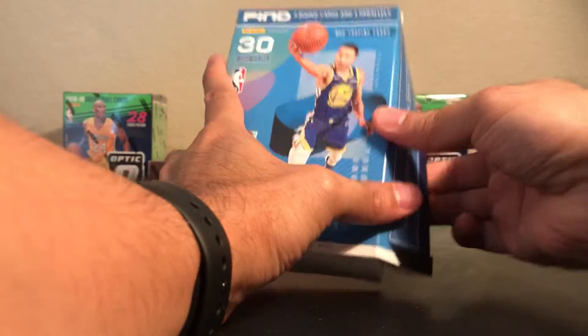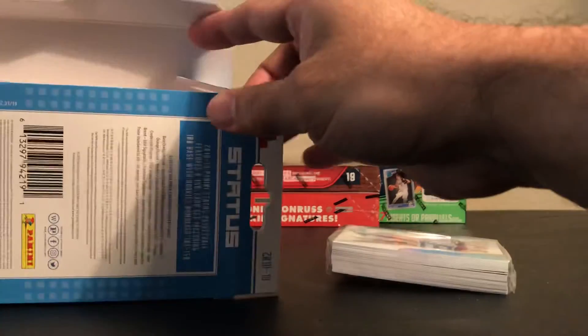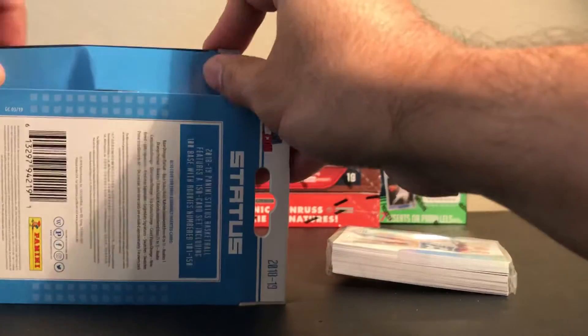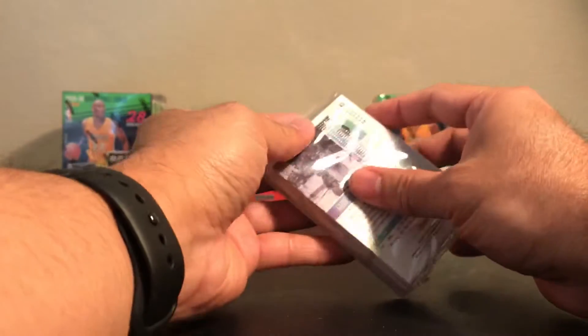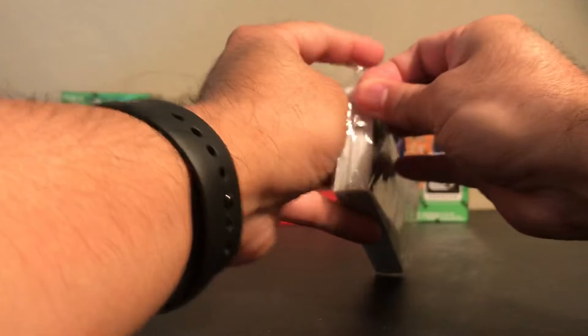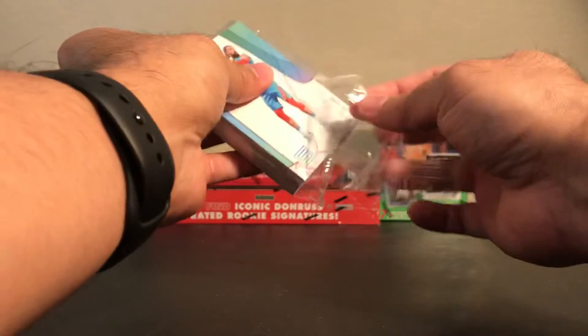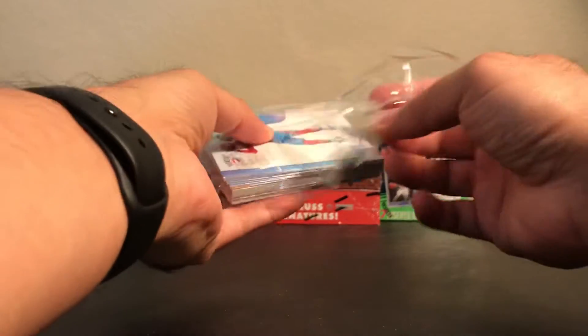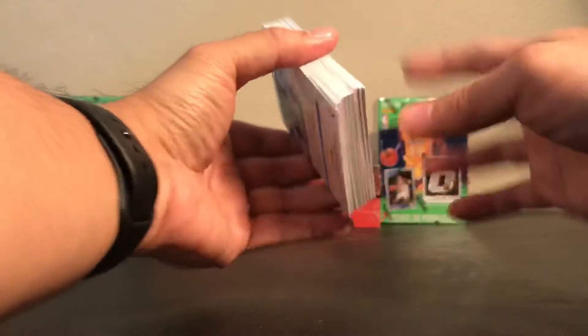Panini Status first. Check my old video from 3 or 4 days ago. I did open the hanger box and the blaster box of the Target exclusive, so we'll try the Walmart box this time around. Might get something good. Let's see what's on those. Hopefully I can pull a good rookie card out of this box.